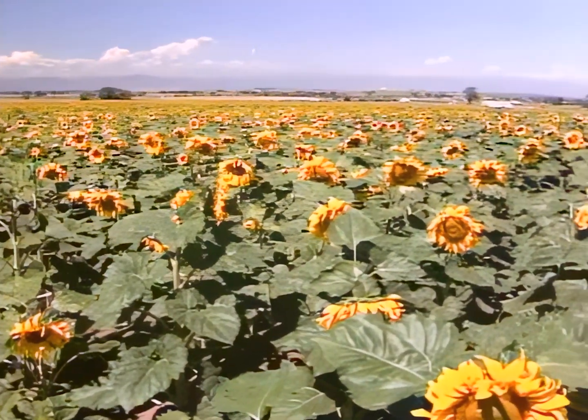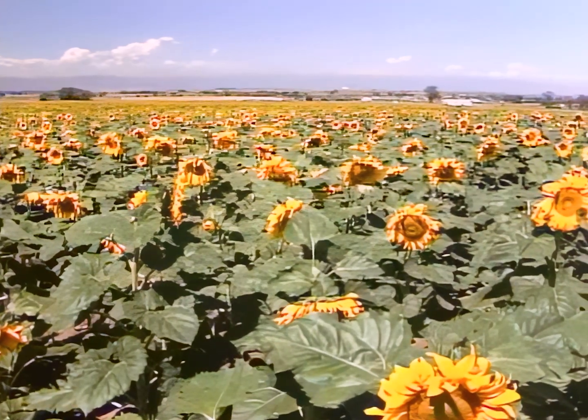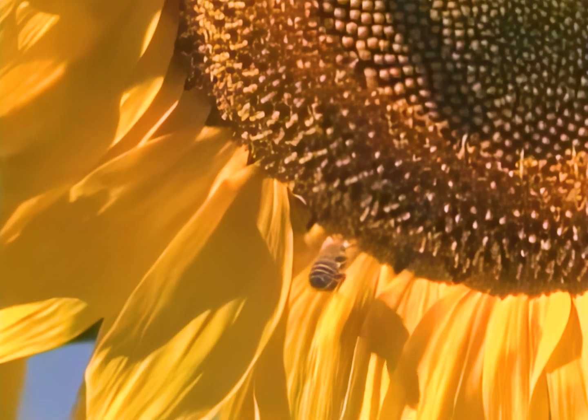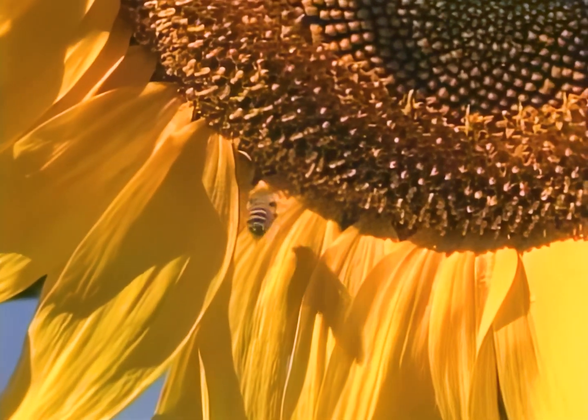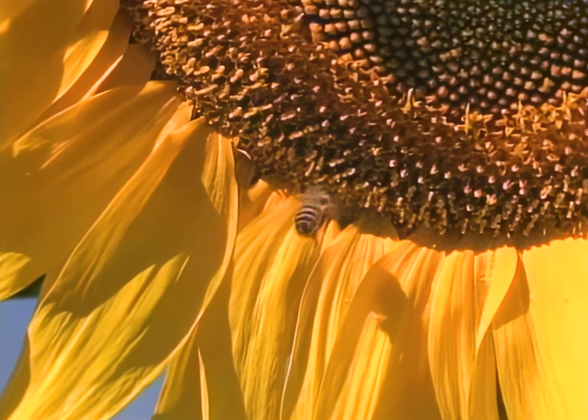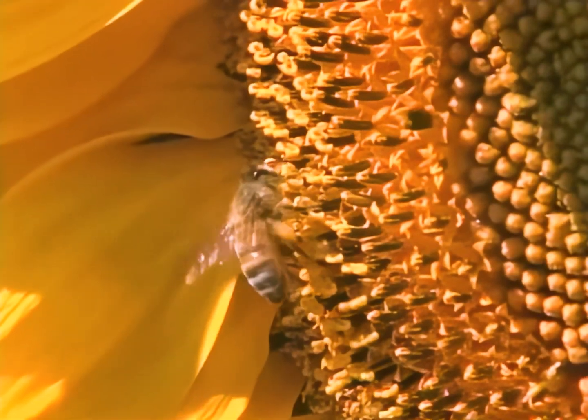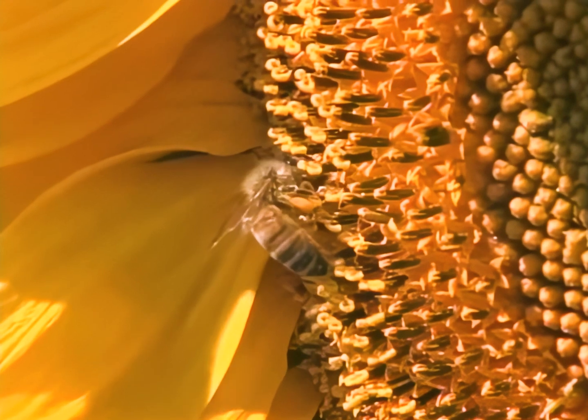Basking in its warm rays, nature seeks out the sun's inexhaustible power. This nuclear reactor burns 4 million tons of hydrogen every second, creating an unmatched source of energy.